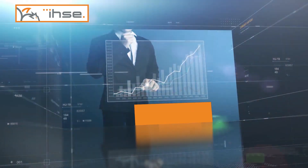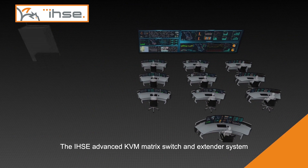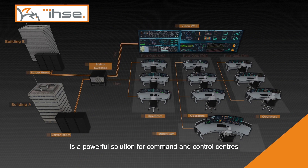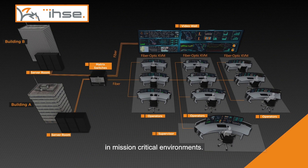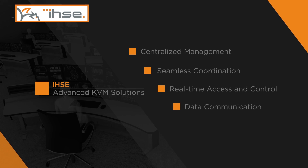Utilities, banking, and finance. The IHSE advanced KVM matrix switch and extender system is a powerful solution for command and control centers in mission-critical environments, providing centralized management, seamless coordination, real-time access and control, data communication, and access security.